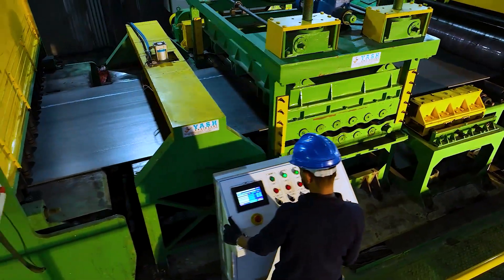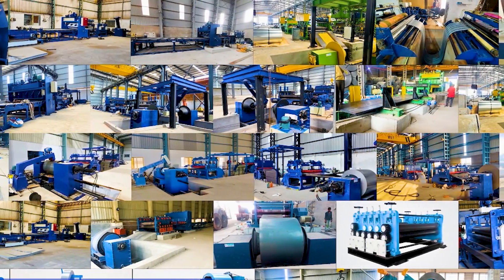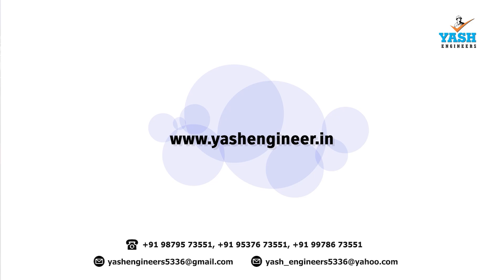Upgrade your production process and increase efficiency with our high-quality cut-to-length machine. We have a varied range of metal coil cut-to-length, metal slitting, and customized steel plant machinery products. For more information, contact us at the given details.